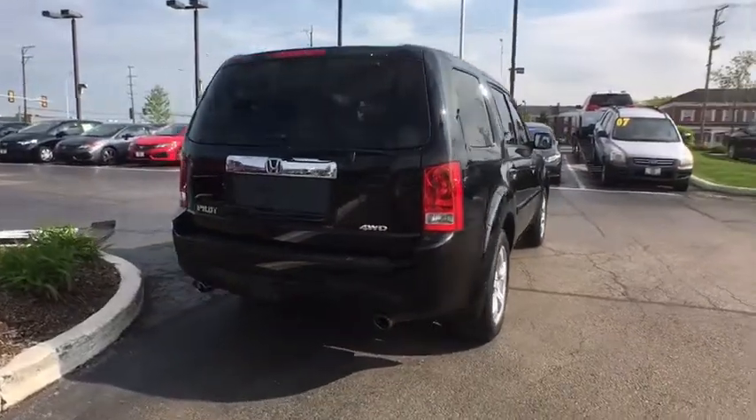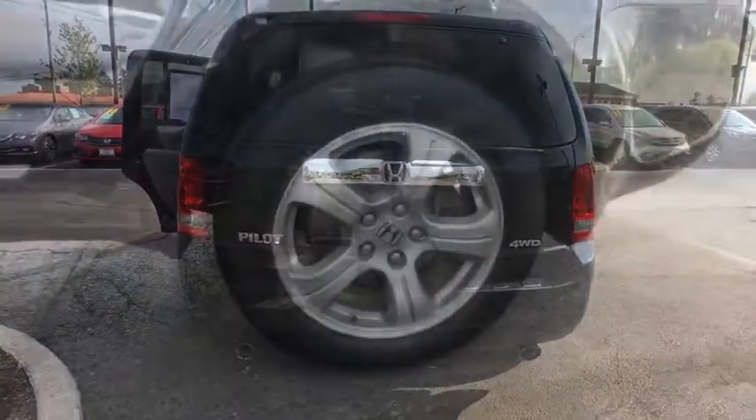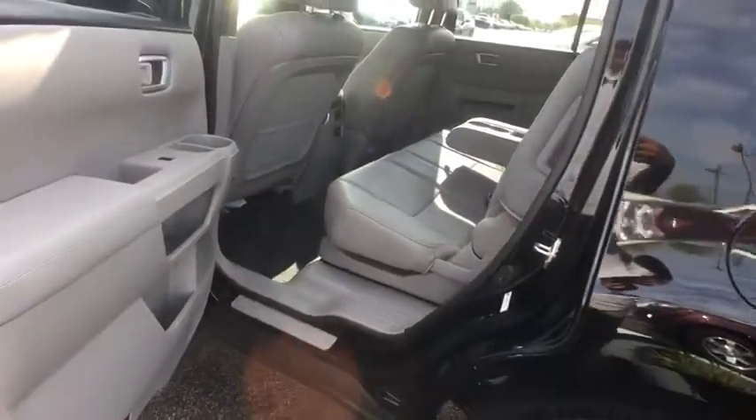Traction control. Power passenger seat. Dual airbags. Power steering. Four-wheel disc brakes. AM FM stereo with CD player. Fog lights.